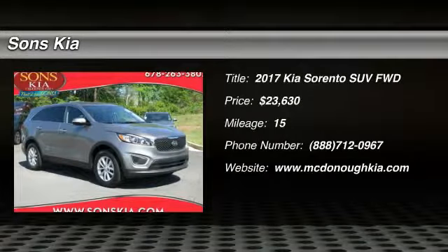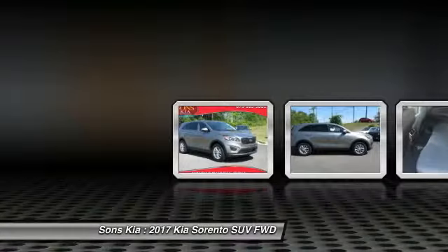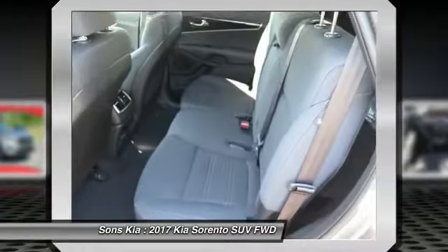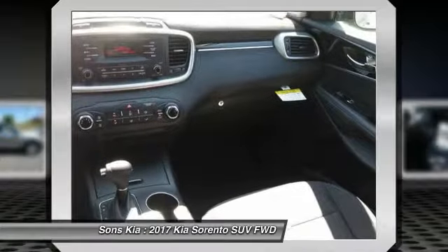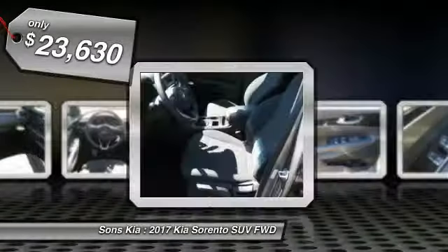Take a ride in the 2017 Sorento. The Kia Sorento is a comfortable riding, powerful, compact SUV loaded with impressive standard features. Take one look at its stylish, sleek design and you'll want to cross over to a Sorento — and it is priced below $25,000.